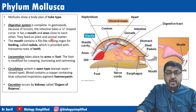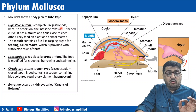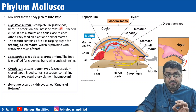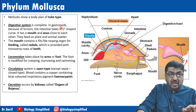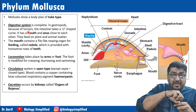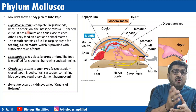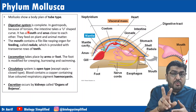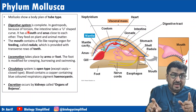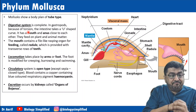The body plan is of tube type, so the digestive system is complete. In gastropods — class Gastropoda — because of torsion, the intertwining of the intestine, the intestine takes a U-turn and the anus comes to lie near the mouth. So although there are two distinctive openings, mouth and anus are present near each other because of the intestinal U-turn.